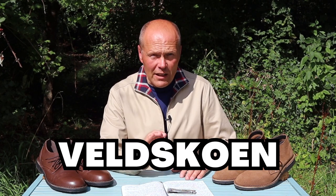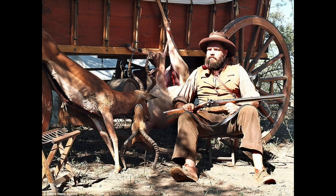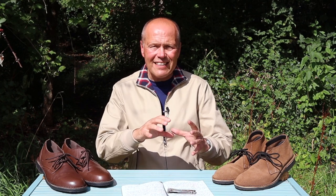I discovered that 'veldskoen' is a direct translation meaning 'field shoe', which gives you an idea of what this is all about. It traces its origin story way back 400 years or so to when the Dutch settlers arrived in the South Africa area. You can trace it even further back, because it's believed that indigenous peoples who lived in the southern African area would have been wearers of quite simple, utilitarian footwear made from the hide of a single animal — and that's where the veldskoen has its origin story. Quite a bit of heritage in this footwear.